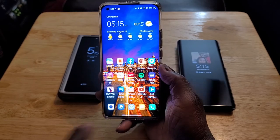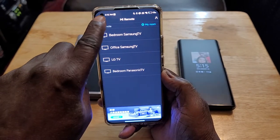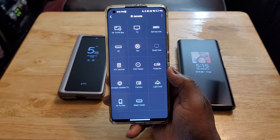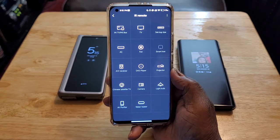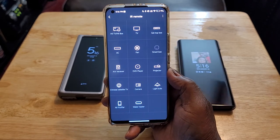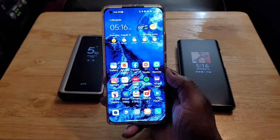Next is the IR blaster — one of my favorite features on this device. I've got four TVs already paired up. But it's not only for TVs — it has the capability to be used with a multitude of things: top box, AC, fan, smart box, AV receiver, DVD player, projector, satellite TV, camera, light bulb, air purifier, and water heater. I love the universal remote control. Samsung used to have it, and LG used to have it, but they both removed them from their devices.